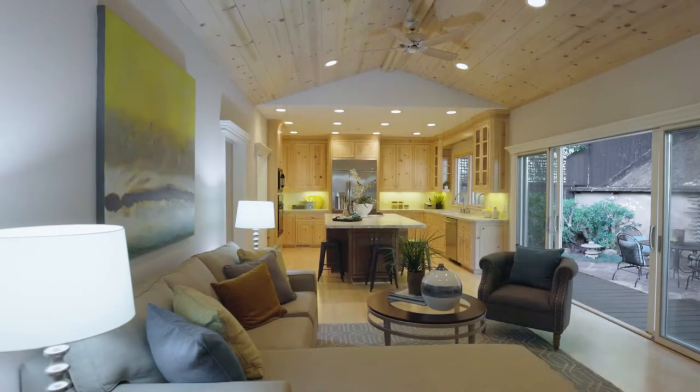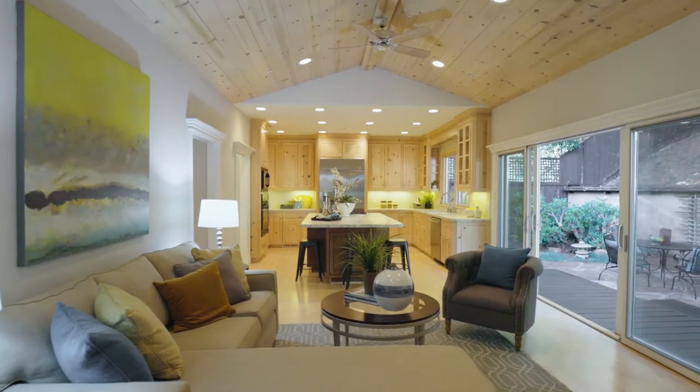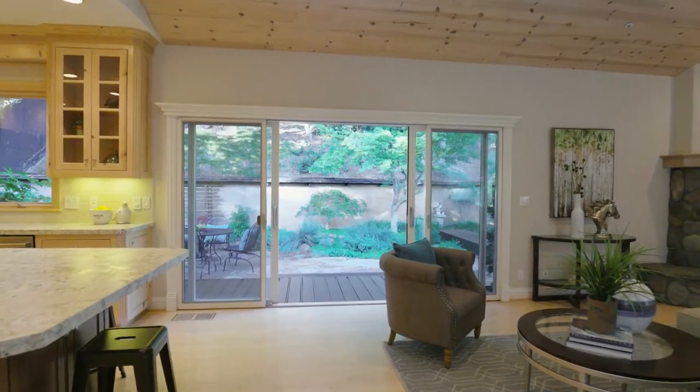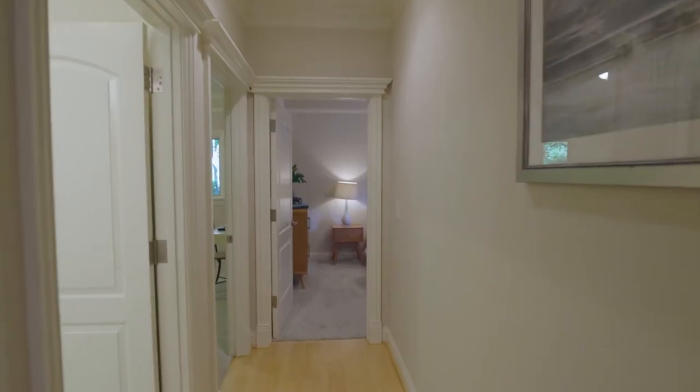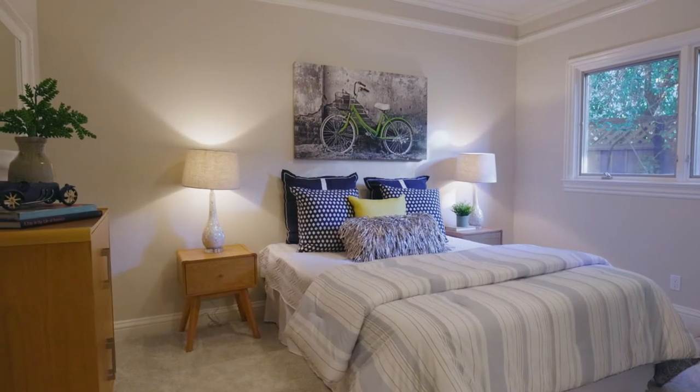A well-appointed family room with vaulted ceilings, opening to the backyard deck. Alta Heights also comes well-appointed with a second-bedroom suite that is perfect for family and friends.